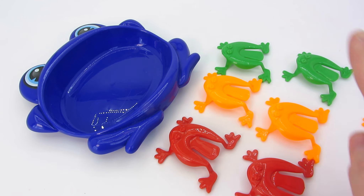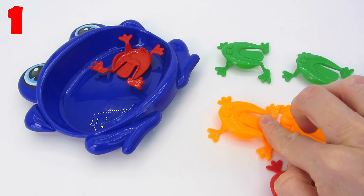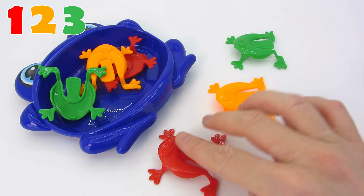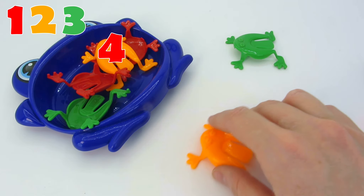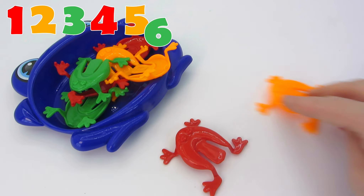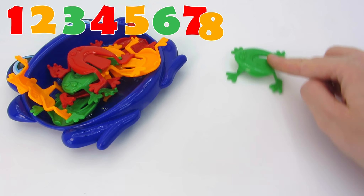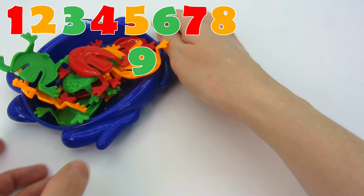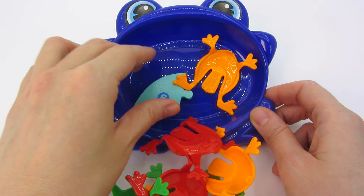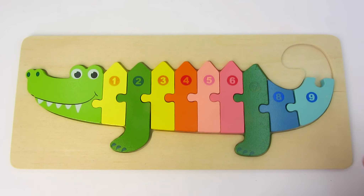Look! We have one giant frog and a lot of small frogs! Let's count them! One! Two! Three! Four! Five! Six! Seven! Eight! Nine! Great job! What a bunch of frogs! We found the next puzzle piece! Nine! I think it's the crocodile's tail! Let's place it here! Great job!